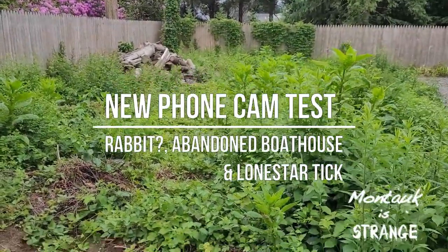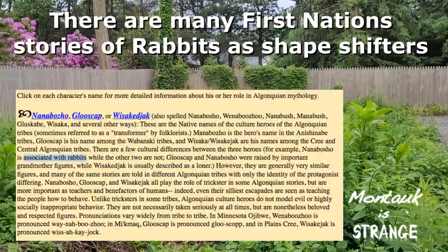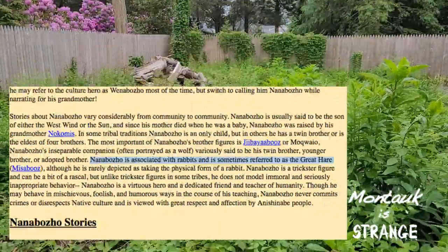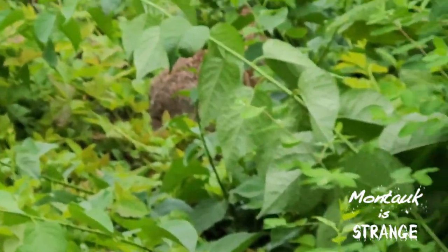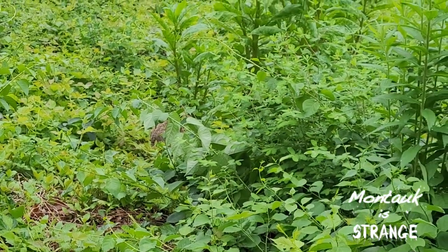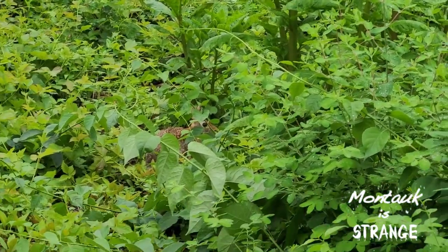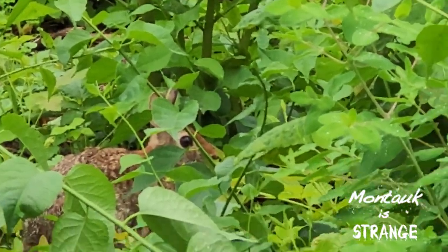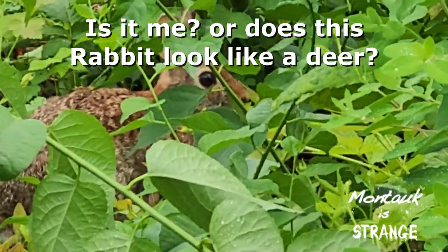A big rabbit right there — you can see his backside right there. Testing this new camera. I don't even see him... there he is. That's as close as it gets, but that's pretty good.